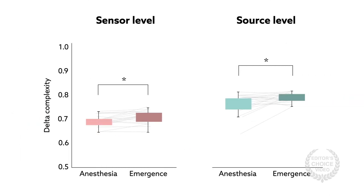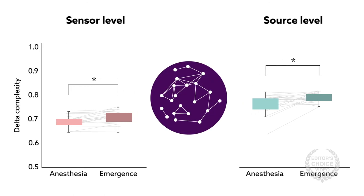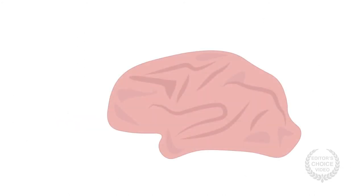Slow-wave delta frequencies also demonstrated less overall complexity, specifically reduced richness of connectivity across the entire brain. The findings suggest that in infants, as in adults, anesthesia-induced unconsciousness is driven by dramatic synchronization changes.